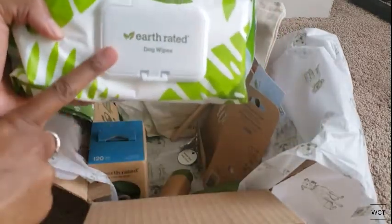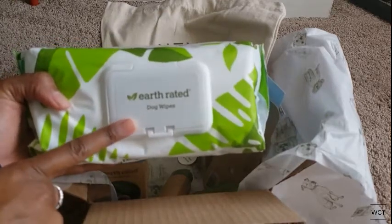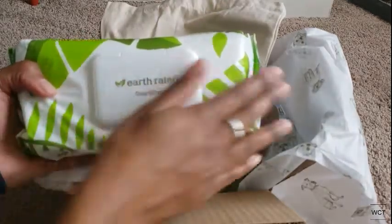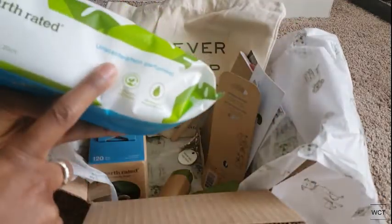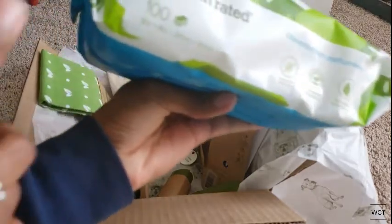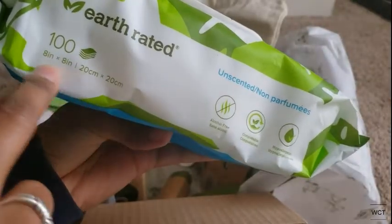The first thing I was super excited about was the dog wipes. These are great to have in your bag when you go hiking, or just throw them in the car when you're done walking your dog. It's springtime — rain and mud — and this will get all the dirt off. I always go with unscented because my dogs have skin issues when it comes to scents and perfumes.